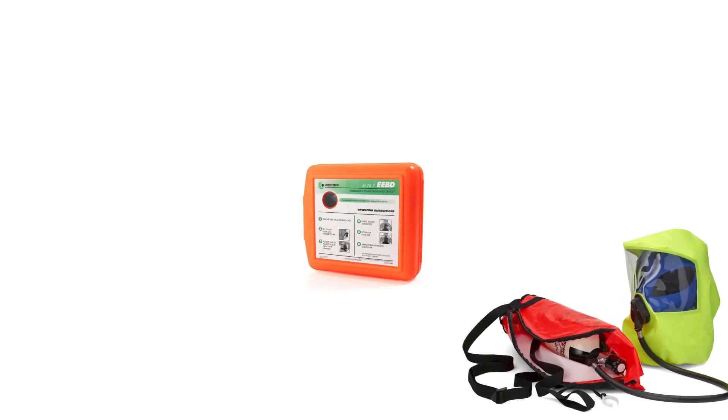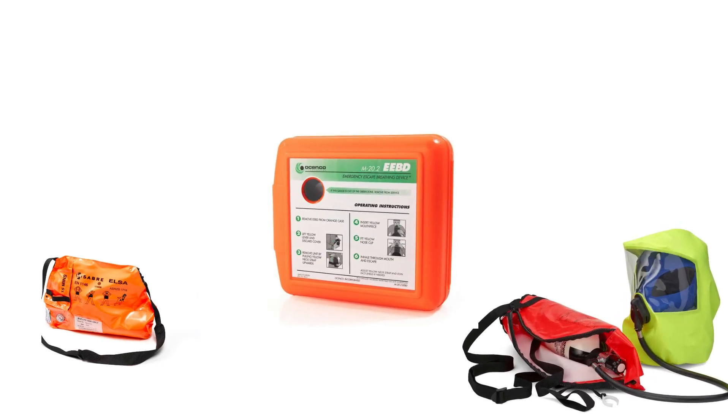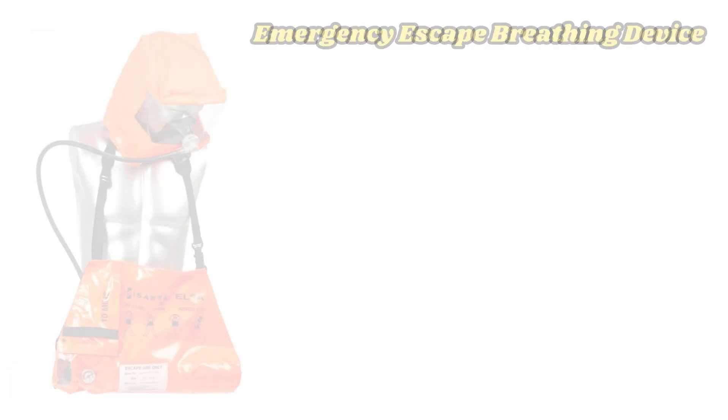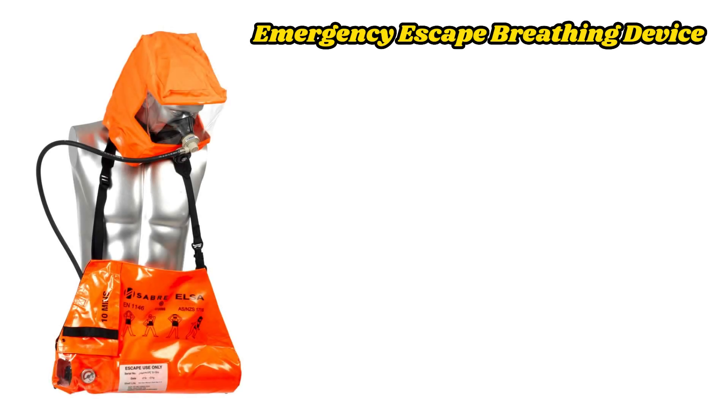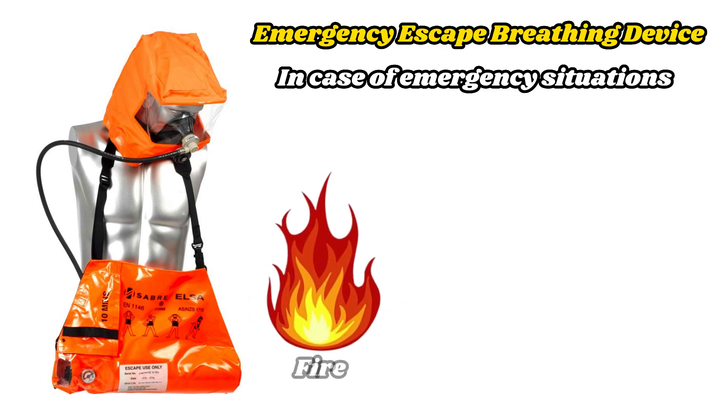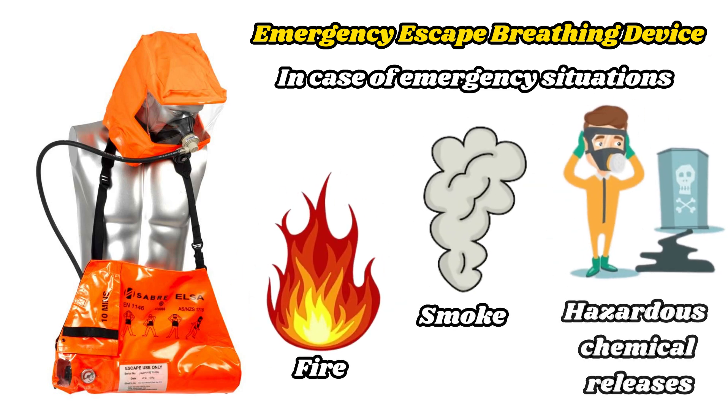Today, I would like to share information with you about an important safety device known as Emergency Escape Breathing Devices, EEBDs. These devices are crucial self-protection tools in case of emergency situations such as fires, smoke, or hazardous chemical releases.